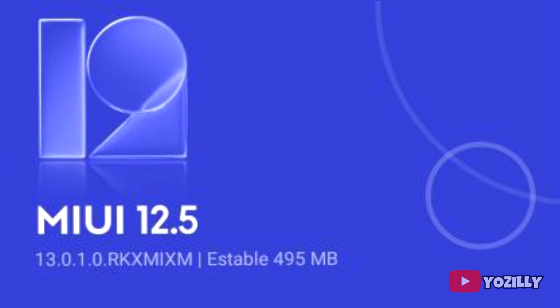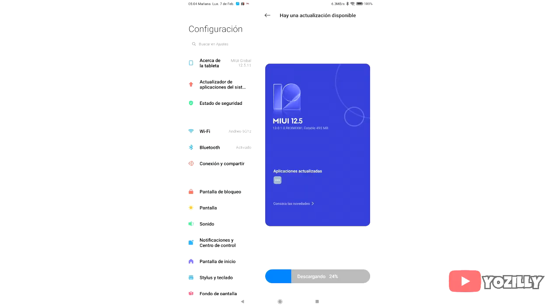The update is around 500 megabytes in size. The reason the size is pretty low is just because it is based on Android 11. You don't need to worry about Android 12 because you will get it pretty soon, maybe within a month or so, but for now the MIUI 13 update is out for Xiaomi Pad 5.